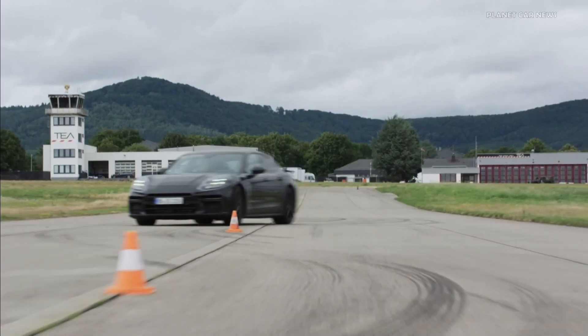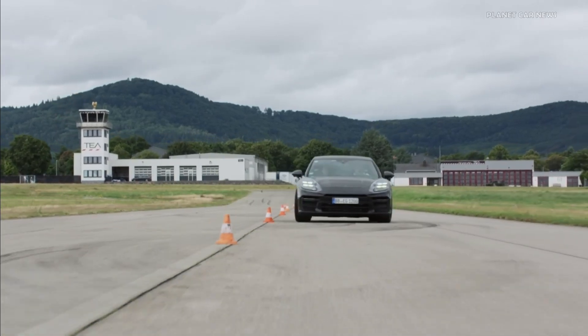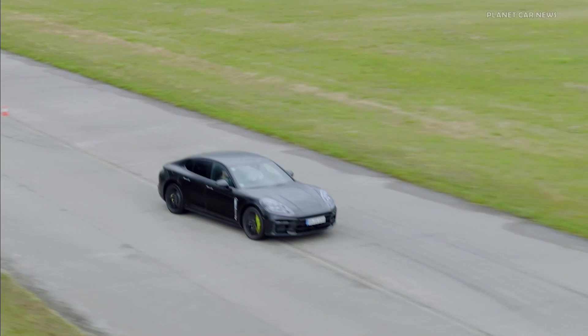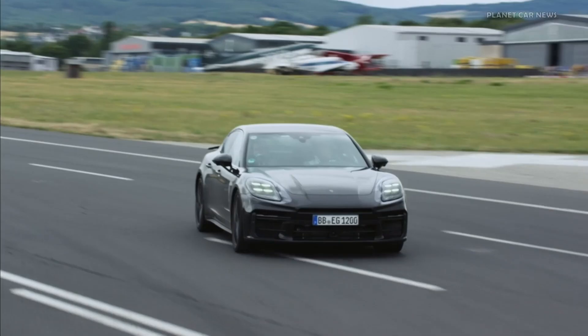The data measured by sensors on vertical acceleration, suspension travel, longitudinal and lateral accelerations, and turning rates form the foundation of the Porsche Active Ride control system.